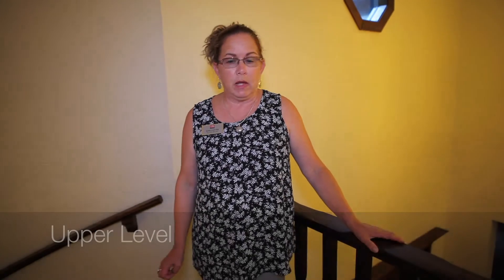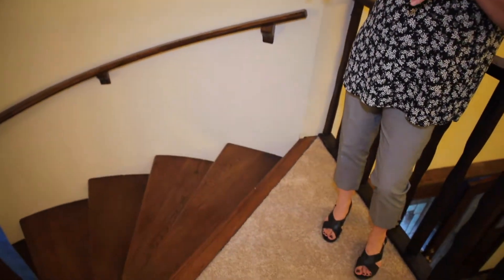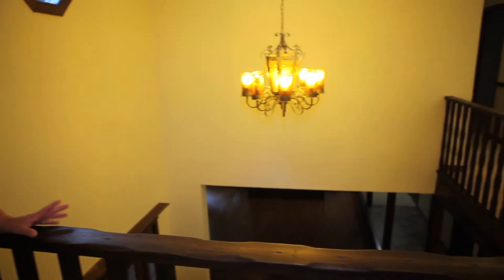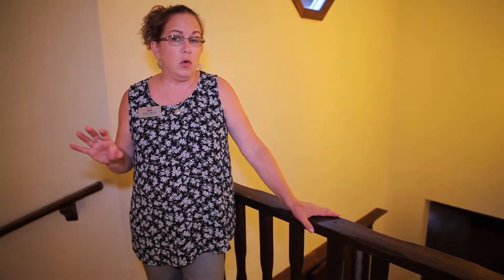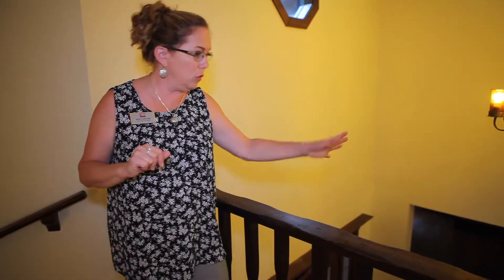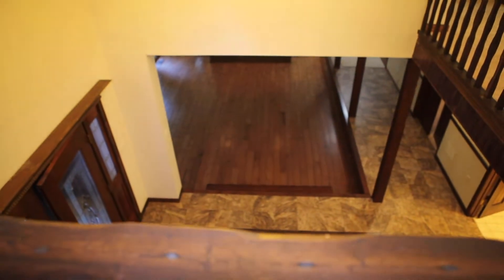We're going to go up to the bedroom level. Coming up the spiral staircase, we've got four bedrooms up here and two full baths. One of which is a Jack and Jill between two bedrooms, which is really nice for kids. New carpet on this level also. Fresh paint throughout the whole house — the entire house has been painted. And you're overlooking this magnificent foyer from up on this side.